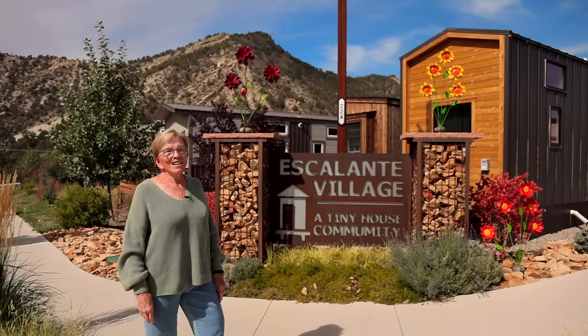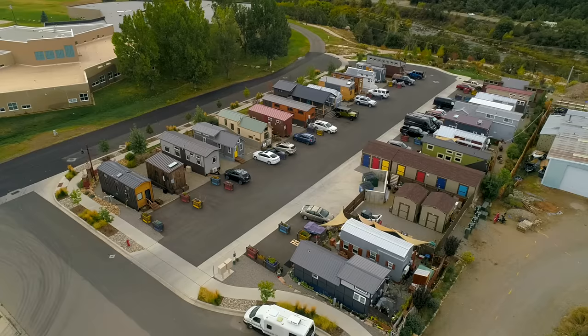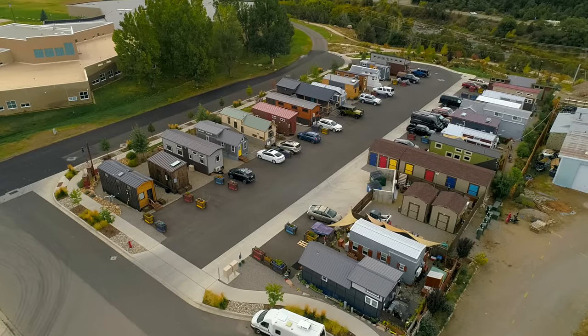Hi, I'm Sandy Brooks and I live in beautiful Durango, Colorado in a legal tiny home community called Escalante Village.